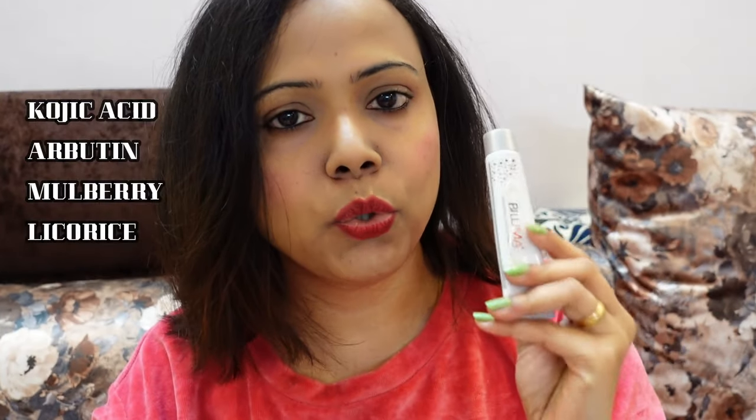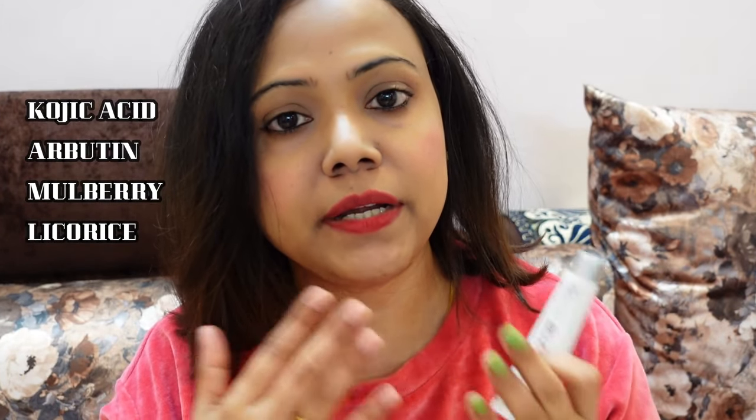Firstly, if I talk about the ingredients: it contains kojic acid, mulberry extract, arbutin, and licorice extract. Arbutin is a skin lightening agent, which I really like.